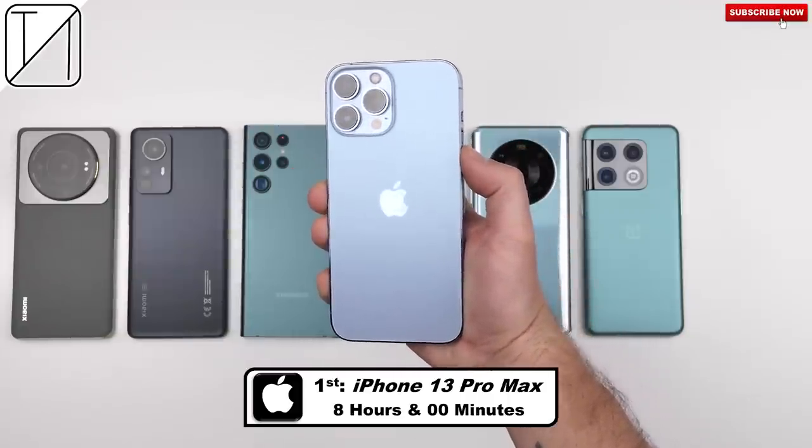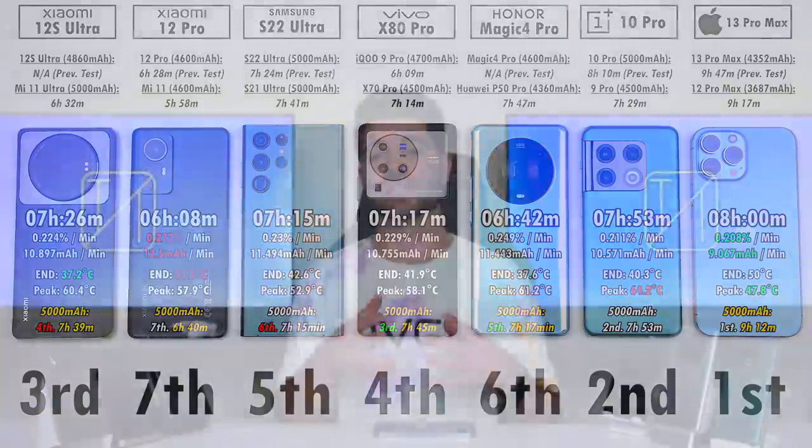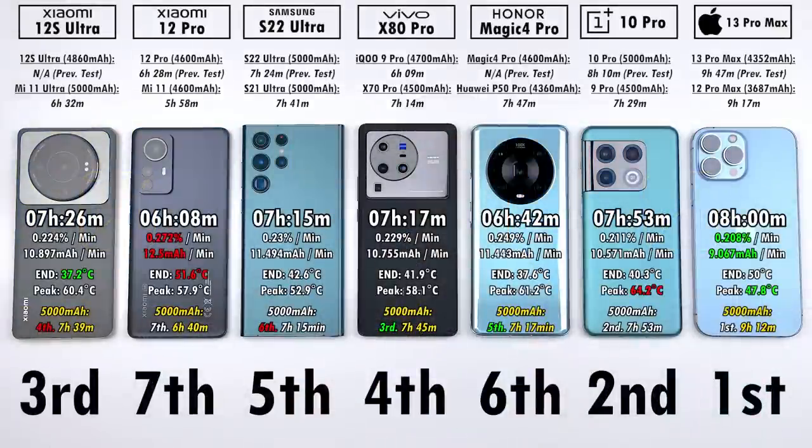On temperature: the Xiaomi 12S Ultra had the lowest end temperature; the 12 Pro had the highest end temperature; the OnePlus 10 Pro had the highest overall peak temperature; and the iPhone 13 Pro Max had the lowest overall temperature. The 12S Ultra ended at 37.2°C while the 12 Pro ended at 51.6°C, but the 12 Pro had a lower peak at 57.9°C vs. the 12S Ultra's peak of 60.4°C — dangerously close to the OnePlus's peak of 64.2°C. The iPhone's coolest peak was 47.8°C. So the new Snapdragon 8 Plus Gen 1 may not be doing much for temperatures.